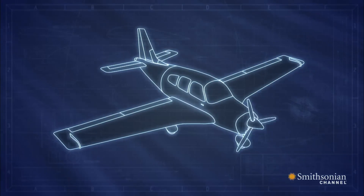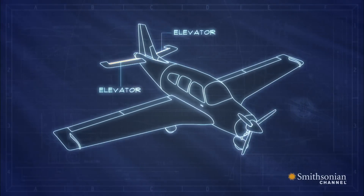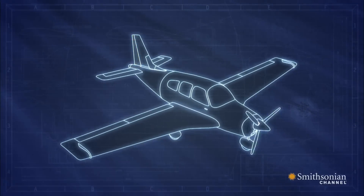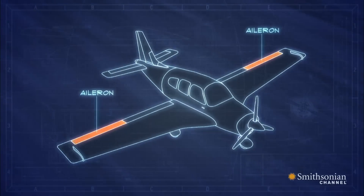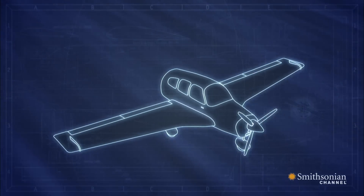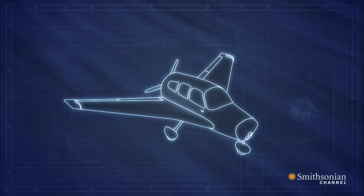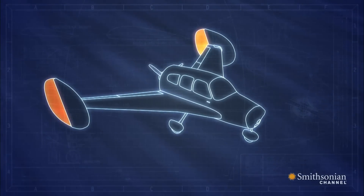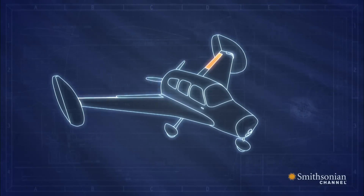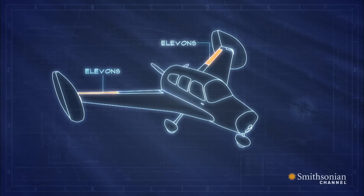Most planes have a tail with an elevator for pitching up or down, and a rudder for nosing left or right. Ailerons on the wings control the roll of the plane side to side. Waterman removed the tail, swept the wings back, moved the propeller to the rear, and added rudders to the wing tips. To control pitch and roll, he combined two control surfaces into one and called them elevons — part elevator, part aileron.